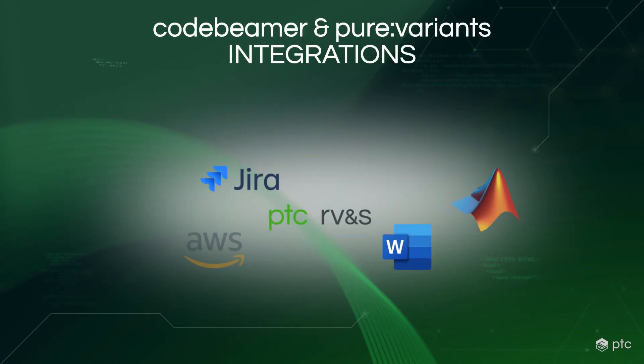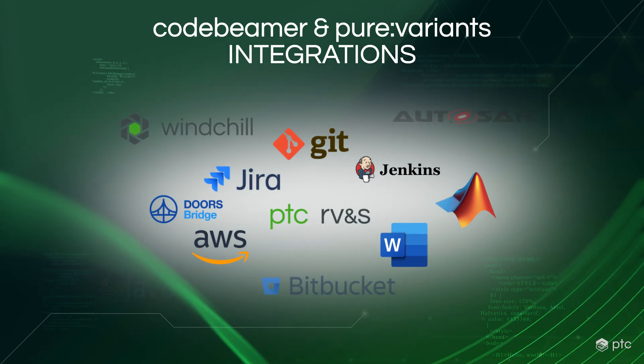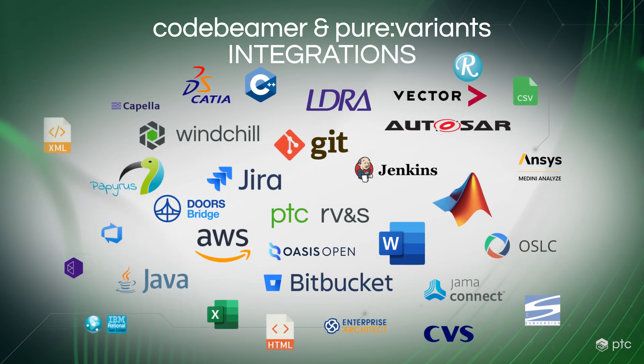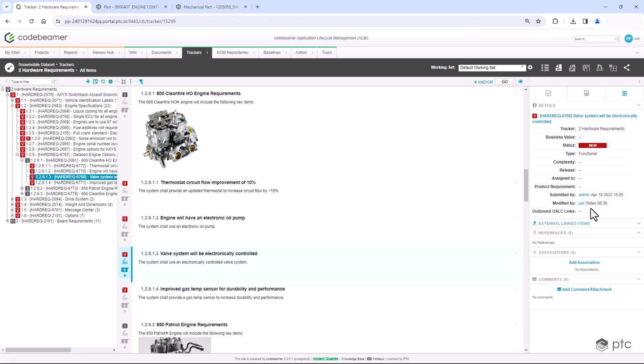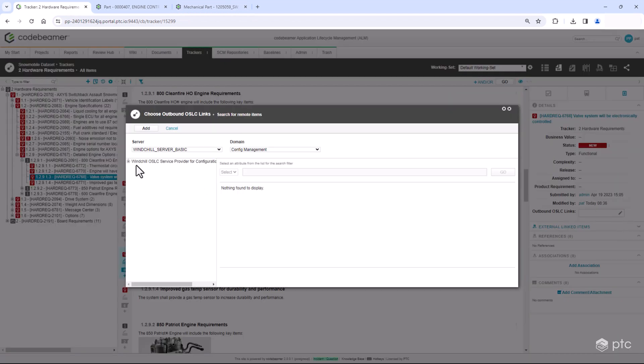Moving from a heterogeneous set of software tools can be daunting. Luckily, with Codebeamer, you don't need to switch all your tools overnight. With built-in integrations from other PTC software and widely used software tools, Codebeamer can help you migrate archived or currently used data from other platforms. Using OSLC and REST API enables custom integrations based on your tech stack. Extend or replace your current toolset with Codebeamer's features and integrate all your data into this central hub easily.